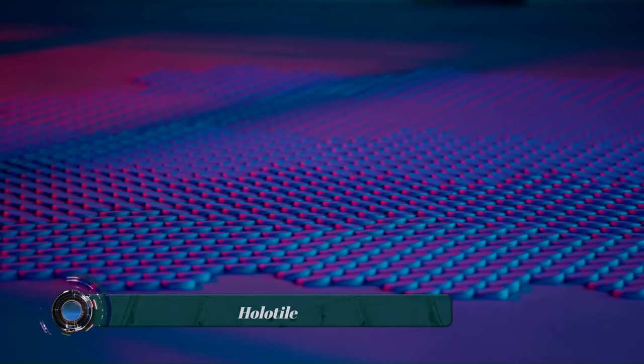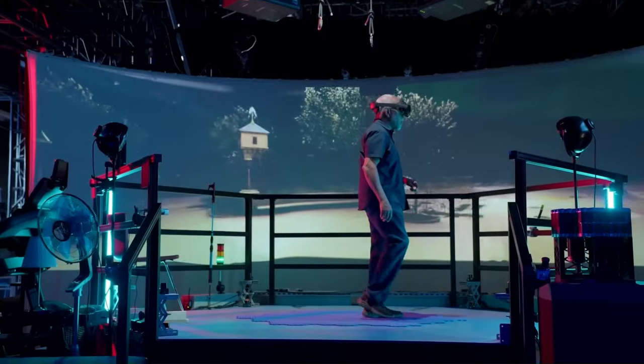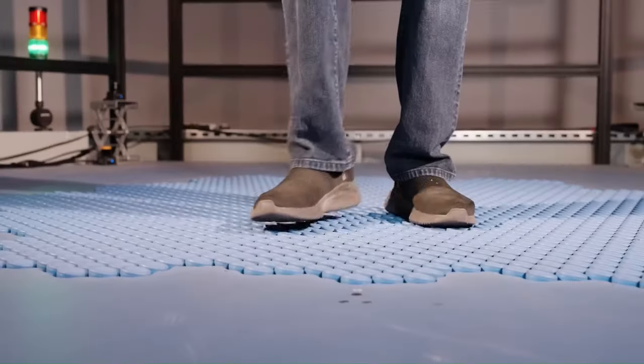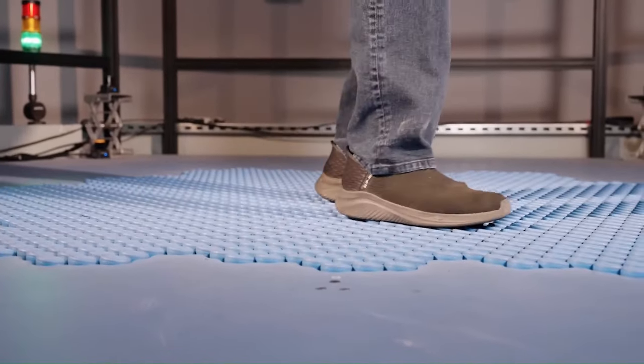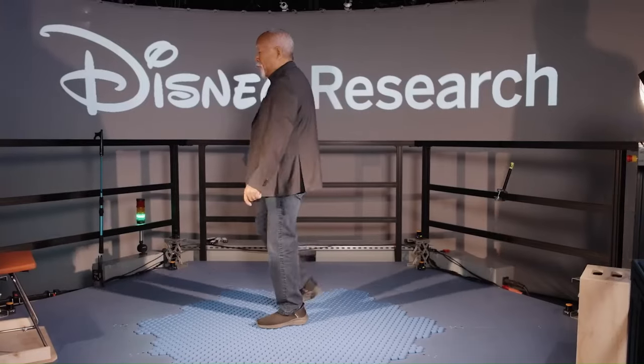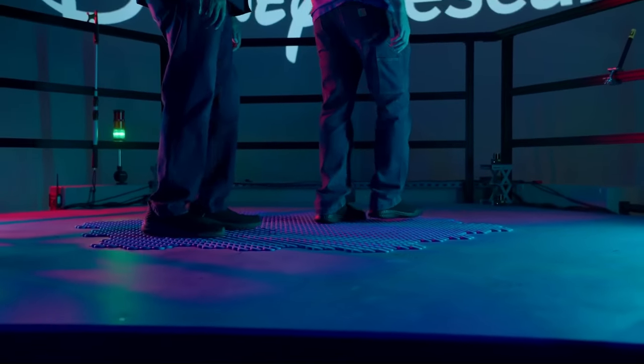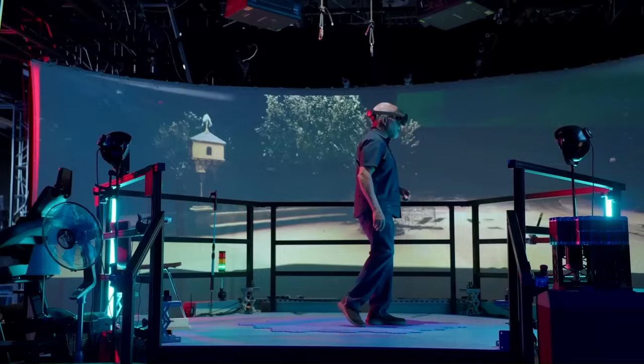The Holatile is a fascinating invention from Disney Imagineering. It's essentially a multi-person, omnidirectional treadmill that can move around any person or object, creating an immersive virtual and augmented reality experience. Imagine walking in any direction you want and the floor automatically adjusts to keep you balanced.